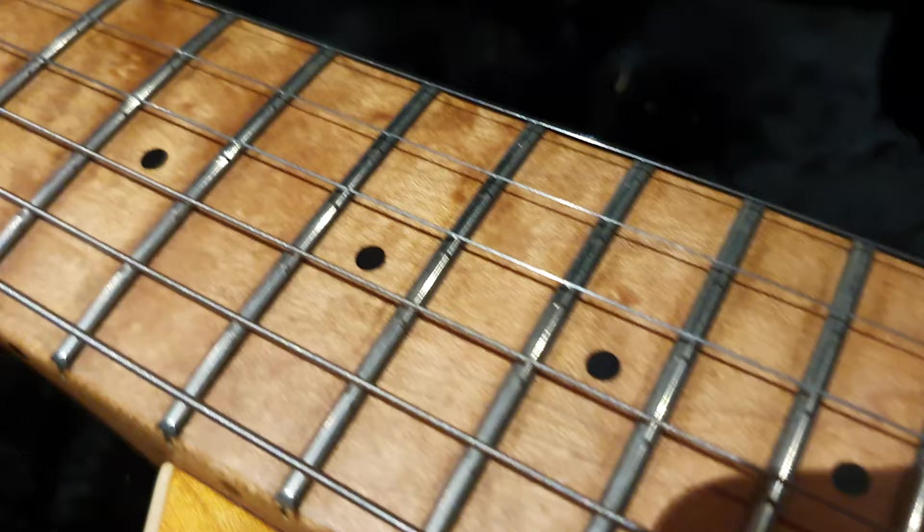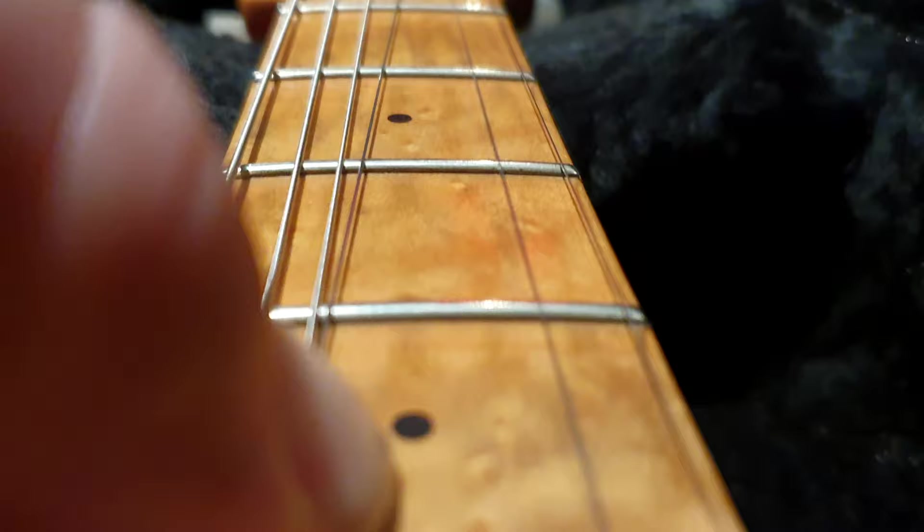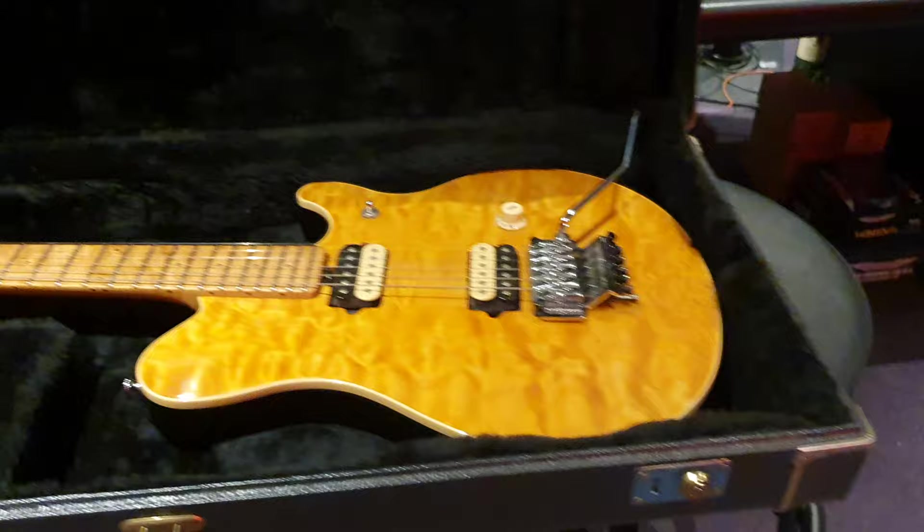I'll do another run down the fretboard for you. Let me move the strings out of the way so you can see the level of fret wear — nice, heavy bird's eye. I mean there's like no fret wear on this. You can tell this thing hasn't been played much. So your buddy Keith's first ever Ernie Ball Music Man Eddie Van Halen guitar. Thank you so much for sharing this moment with me.